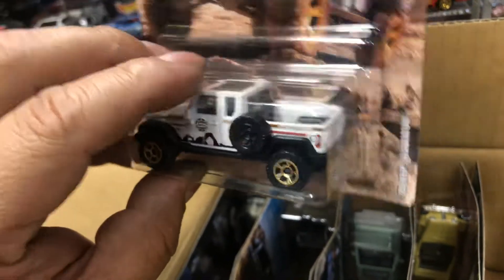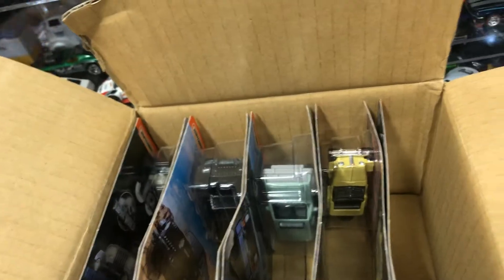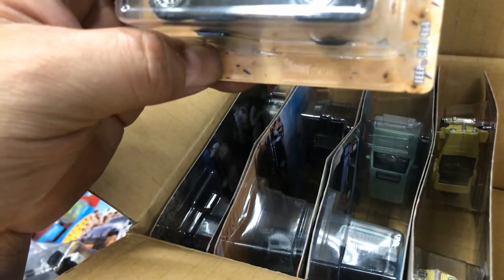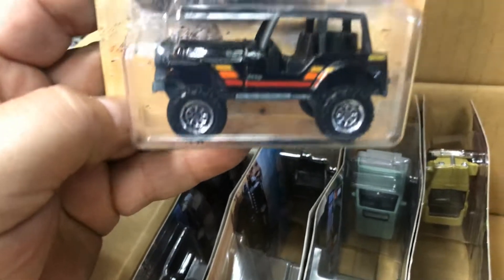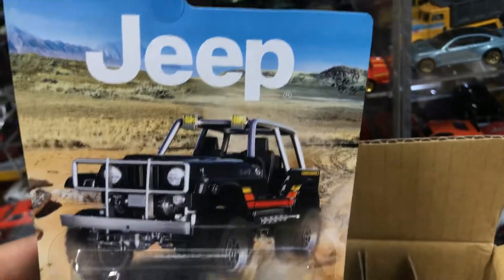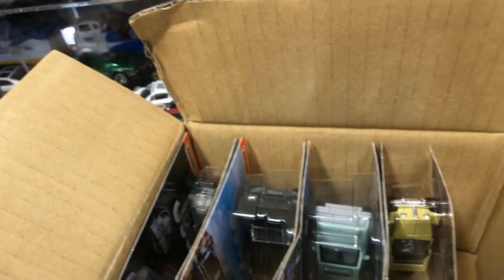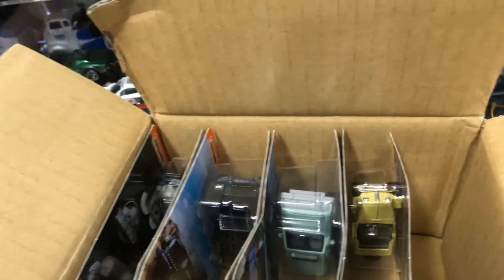First up is the '05 Jeep Gladiator — it's white and it's only one per case, so it's probably going to be the hardest one to get. If I were you, pick them up. Next is the Jeep CJ7 4x4 — pretty cool, awesome colors.